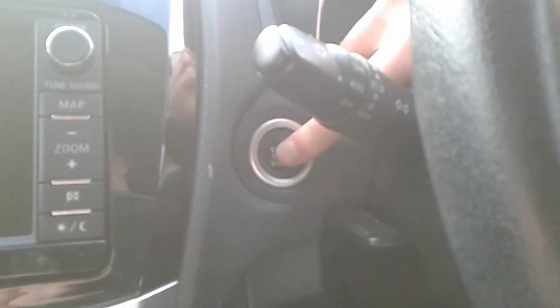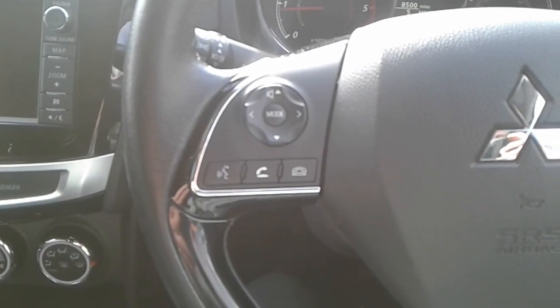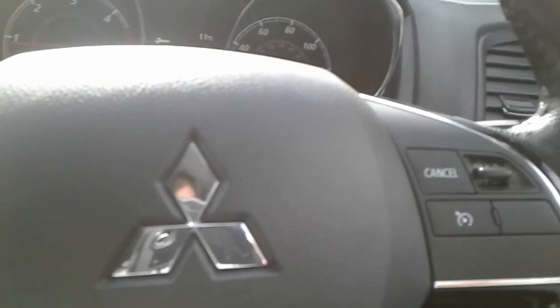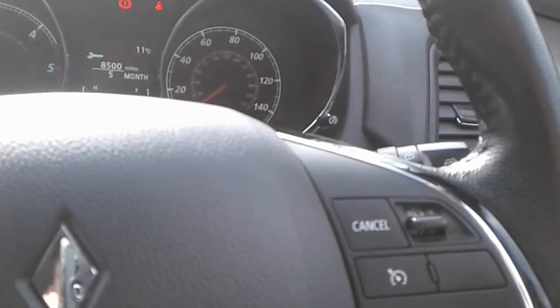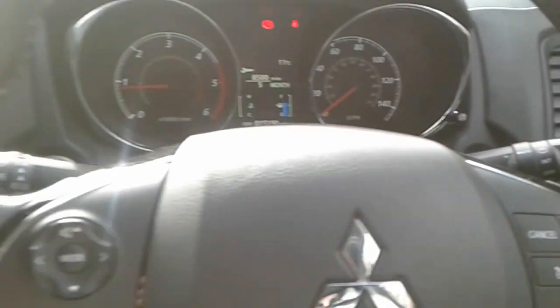There is a stop-start button in here. We do have steering wheel controls for cruise control, Bluetooth and radio. The vehicle also has automatic wipers and automatic lights.